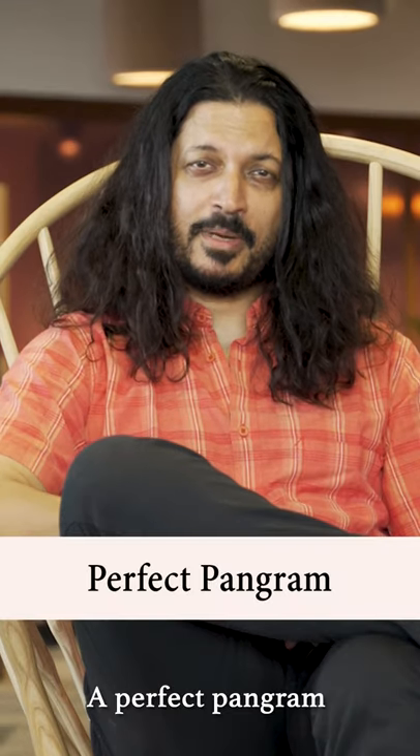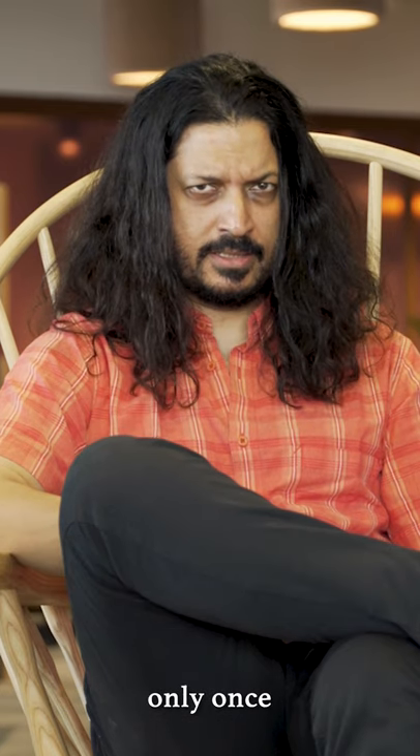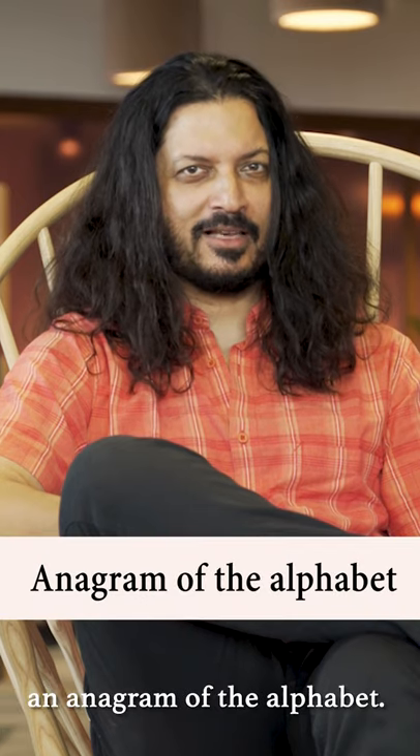A perfect pangram is one that contains every letter of the alphabet only once, and can therefore be considered an anagram of the alphabet.